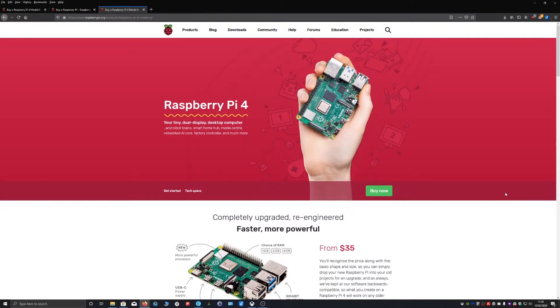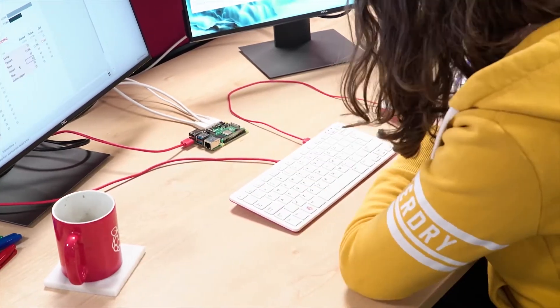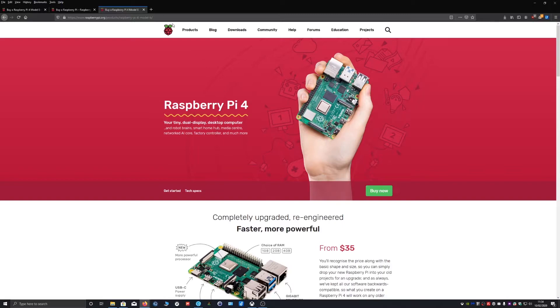The Raspberry Pi is ideal for learning programming and networking. Children and adults alike can benefit from owning a Raspberry Pi. It's not just for professionals or geeks.